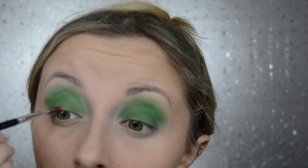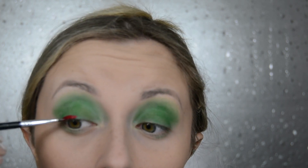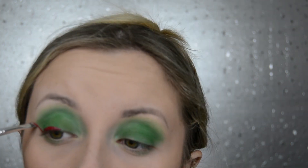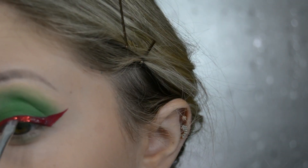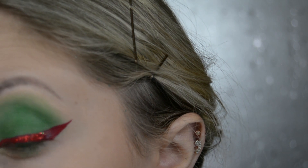Then I use the NYX Vivid Bright Liner in the shade Fire, and I use the Anastasia Beverly Hills Brow Brush for this because I just find it's really easy and precise to do winged eyeliner with.